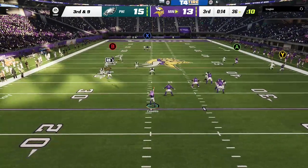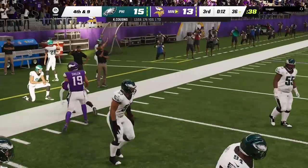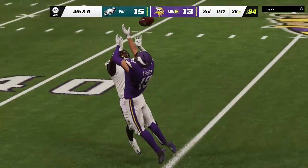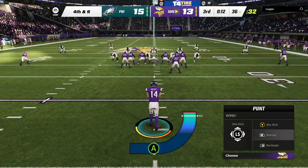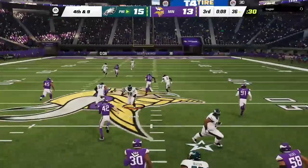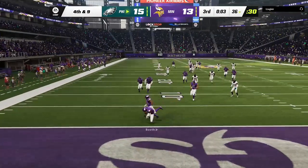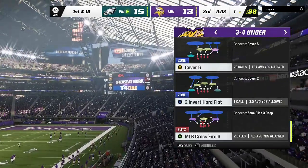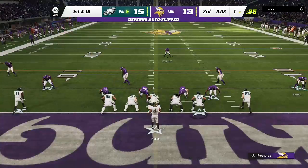The punt is kept in bounds, down close to the goal line at the one-yard line. You rarely call your punter a weapon, but he certainly was one there — pinning him down at the one and helping out the defense in a big way. If I'm a defensive coordinator, I might be thinking safety right now.